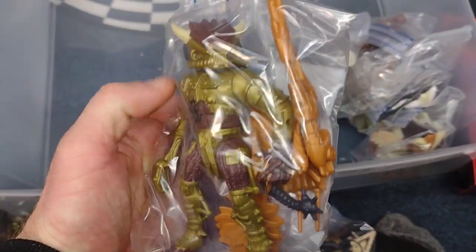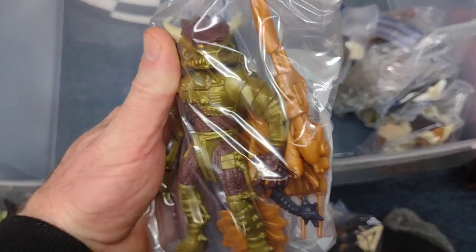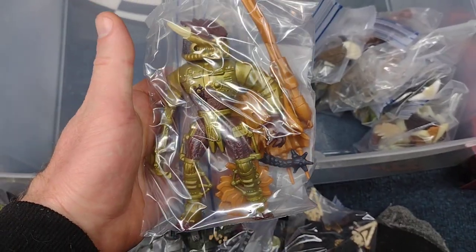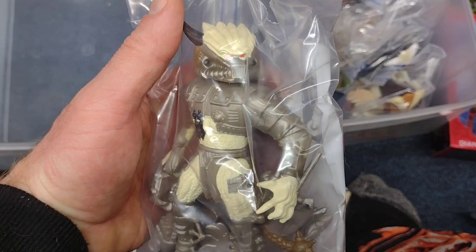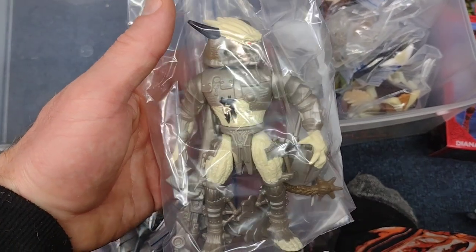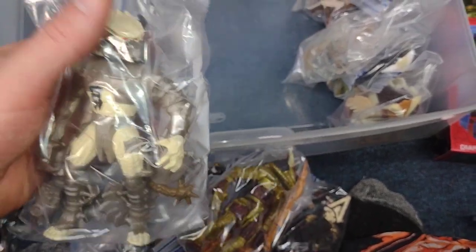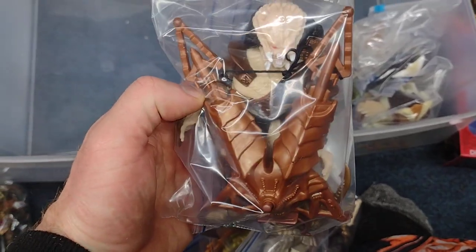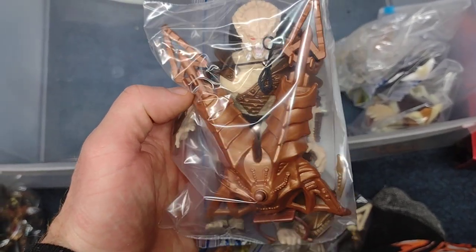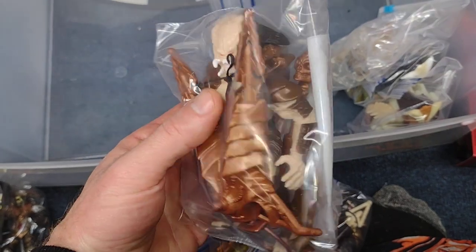Here's this guy — I think this was the first one I got; it was one of the more common ones. And here is the repaint. Very cool, I dig that color scheme. There's another version of this one with a copper — forgot about that.